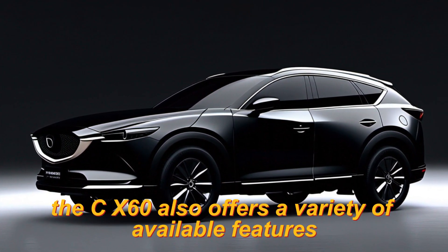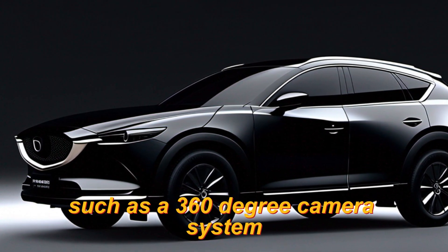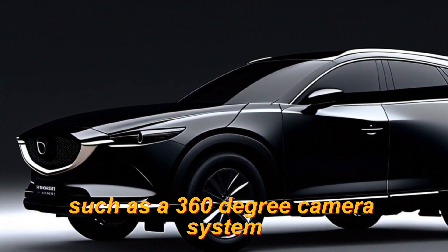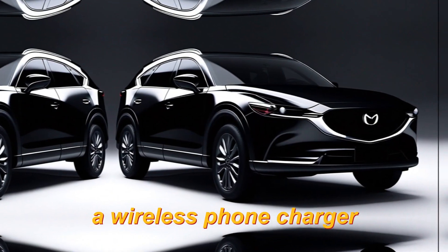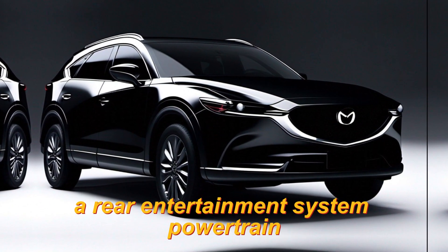The CX-60 also offers a variety of available features, such as a 360-degree camera system, a wireless phone charger, heated rear seats, ventilated front seats, and a rear entertainment system.